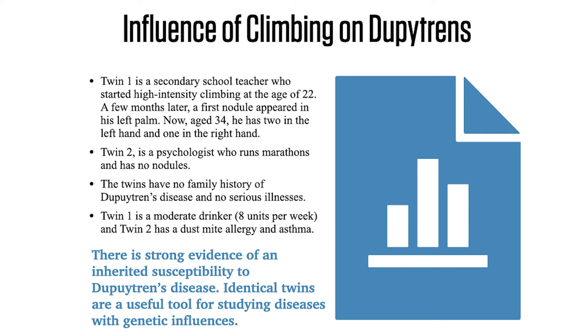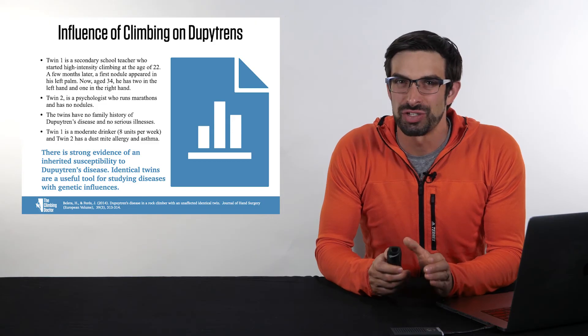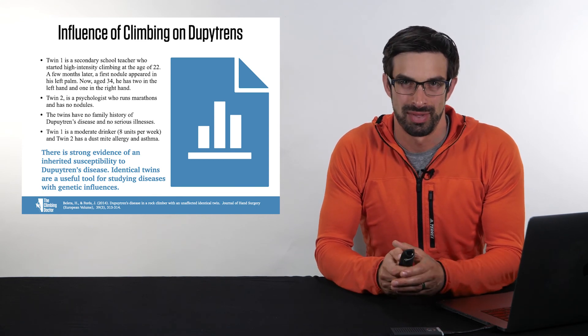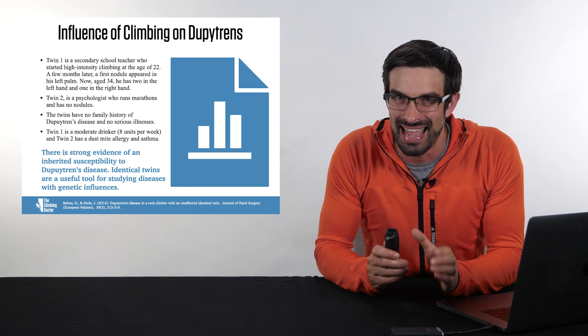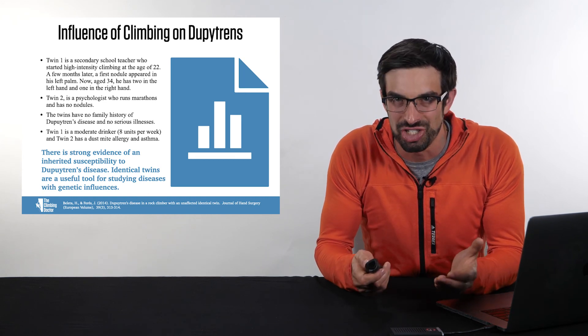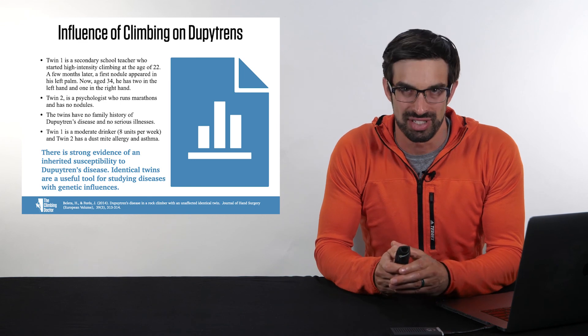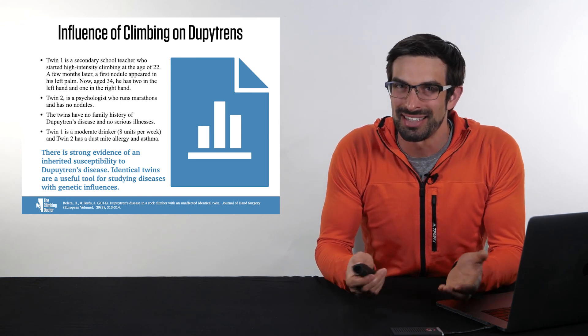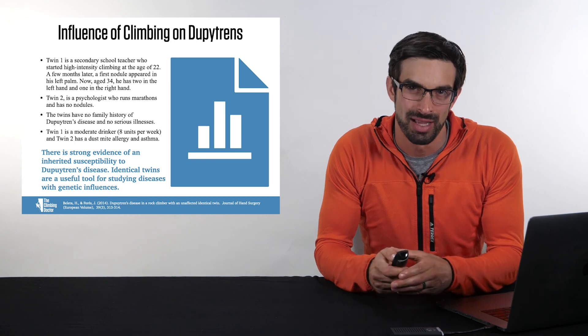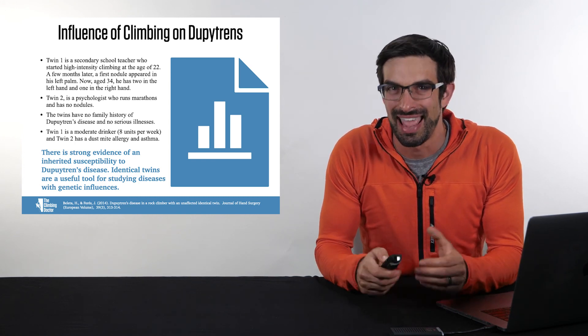The second twin is a psychologist who runs marathons and has no nodules in his hands. The twins have no family history of Dupuytren's disease and no serious illnesses. A big limitation of the study is its small sample size of just two. However, there is strong evidence of an inherited susceptibility to Dupuytren's disease, and studying identical twins provides useful insight into diseases with genetic influences — particularly as one twin was a rock climber who developed Dupuytren's disease.